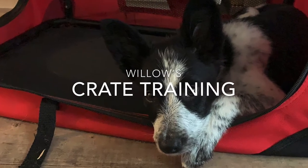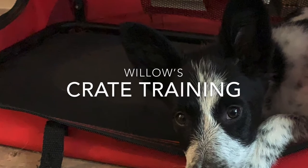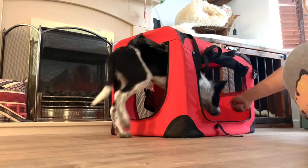This is Willow's crate training progress. This is the second session I've done with her. The first session is in the previous video, which is just the first week of Willow, and I literally just drop treats in the crate.